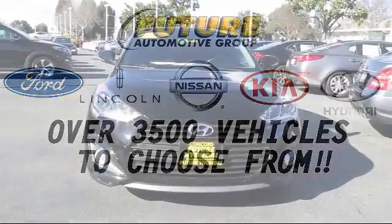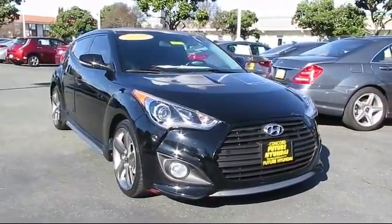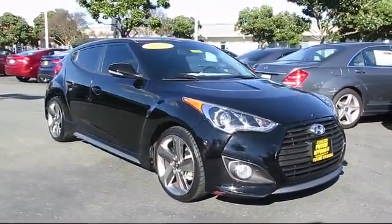For three generations, the Future Automotive Group has been Northern California's premier automotive dealer group, and here's another example of a Lincoln certified pre-owned vehicle from our giant selection of pre-owned cars and trucks.